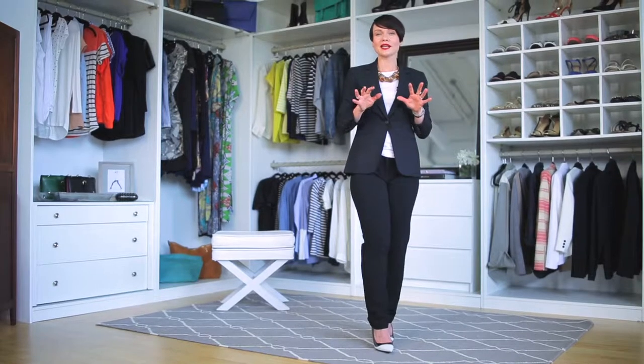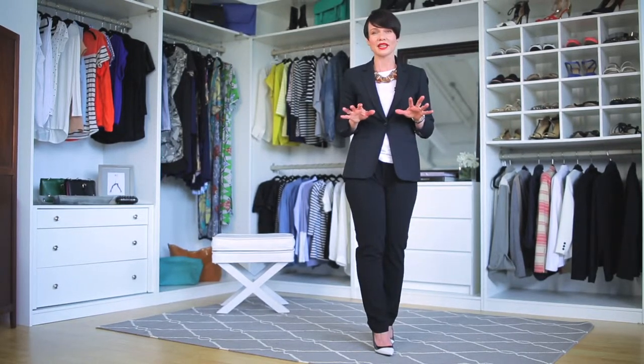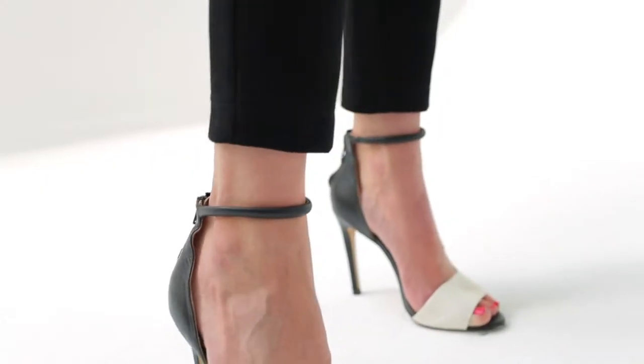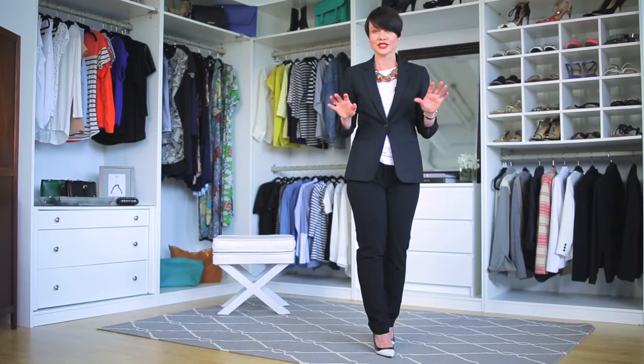I have so many wide-leg trousers that I end up hemming them a little bit long so I can only wear them with heels. And the reason I do that is because if I hem them too short I end up looking stumpy. The amazing part about these pants is that they're cropped, so you can wear any heel, any flat, any kitten heel — it all works.